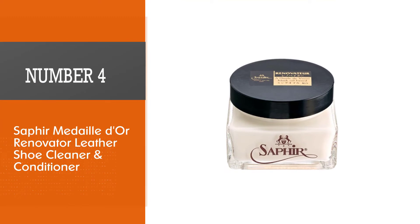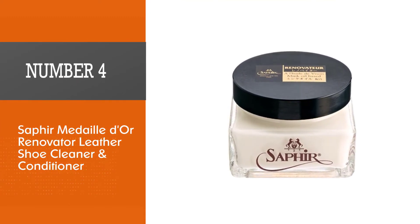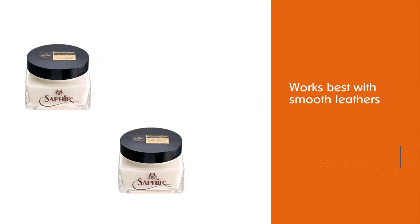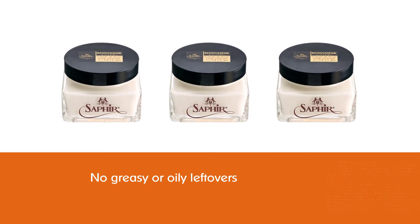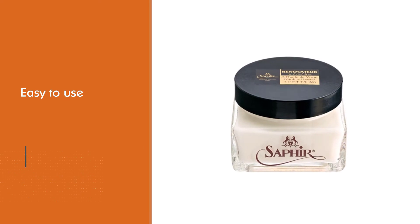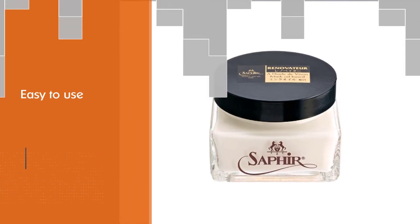Number four: Saphir Medaille d'Or Renovator Leather Shoe Cleaner and Conditioner. Saphir works best with smooth leathers. Afterward it is kind of dry — no greasy or oily leftovers like from some of the chemical or cheaper products out there. It is easy to use, but remember to clean your shoes or boots before applying the conditioner. The mink oil-based formula mixed with waxes allows this product to cover all the bases of shoe care.